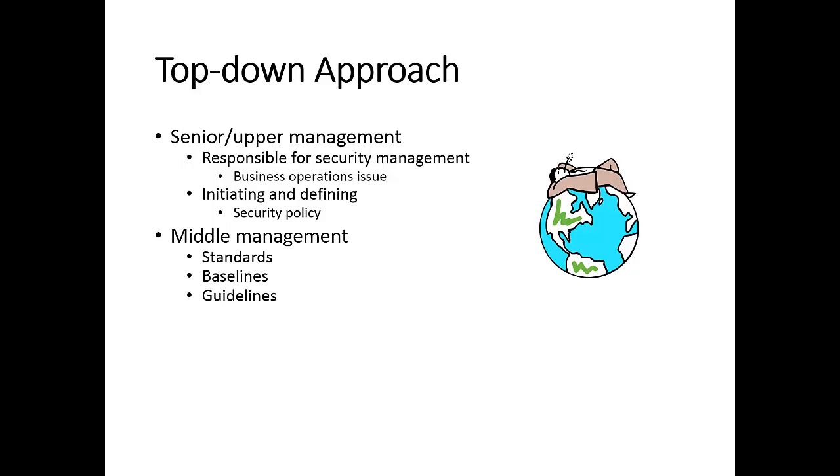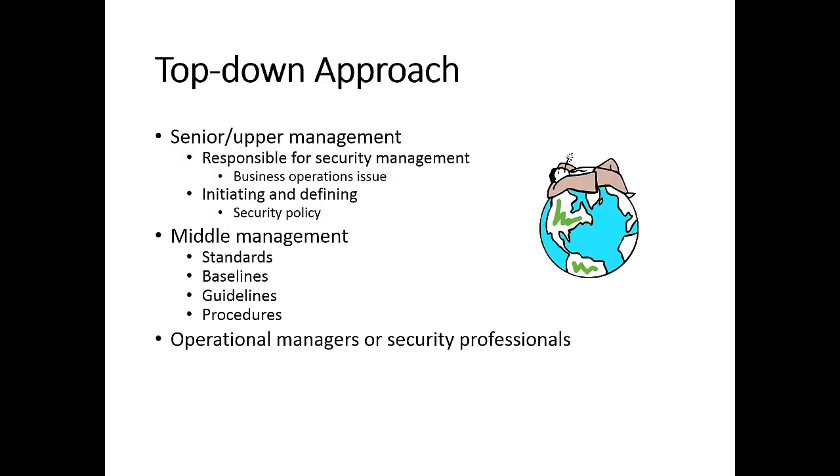The role of middle management is to turn security policies into standards, baselines, guidelines, and procedures to provide more detail and guidance for implementing those policies. Operational or frontline managers and security professionals are responsible for the actual implementation of security policies. End users are supposed to comply with these security policies.